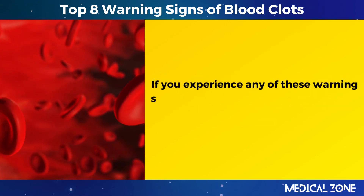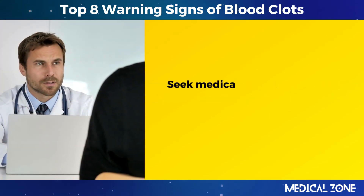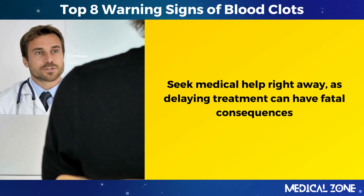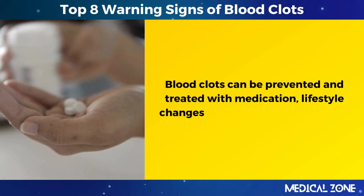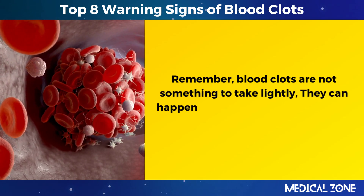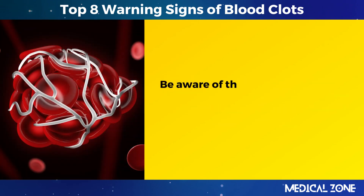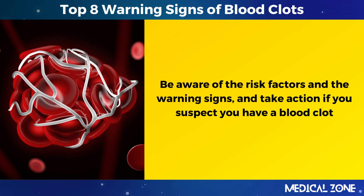If you experience any of these warning signs of blood clots, don't wait to see if they go away. Seek medical help right away, as delaying treatment can have fatal consequences. Blood clots can be prevented and treated with medication, lifestyle changes, and surgery in some cases. Remember, blood clots are not something to take lightly. They can happen to anyone at any age and for various reasons. Be aware of the risk factors and the warning signs, and take action if you suspect you have a blood clot.